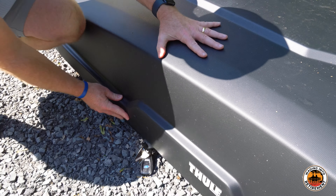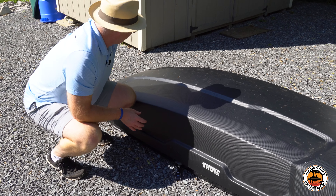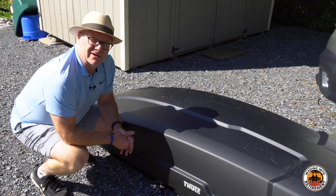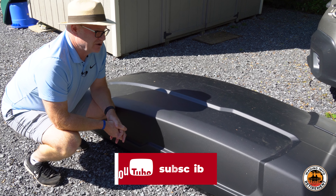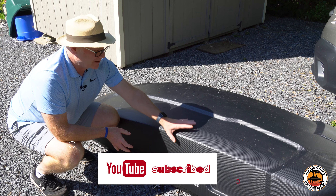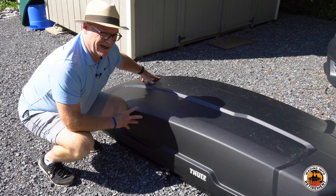One thing to think about is that it is not uniform height. It's highest at the back and tapers at the front, which is obviously for aerodynamic purposes. So we're going to have to pack intelligently — put some bulky things up there and maybe at the front put more soft goods that you can kind of jam in there.